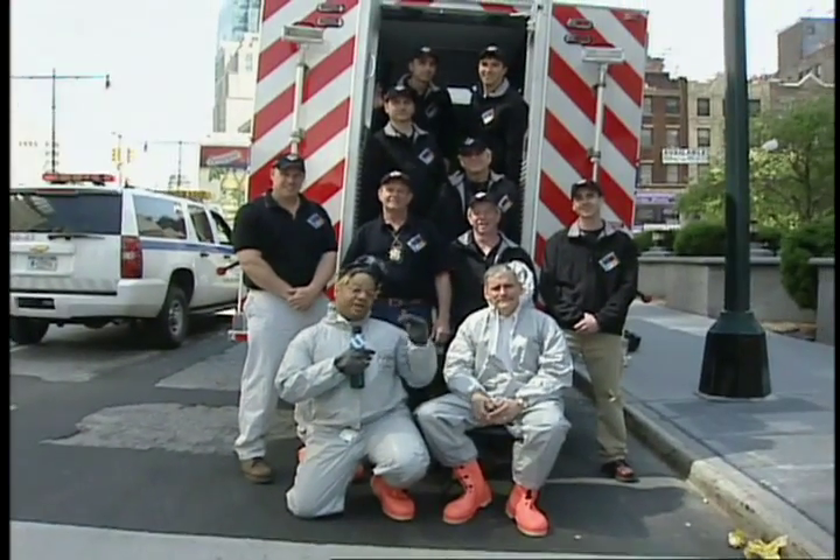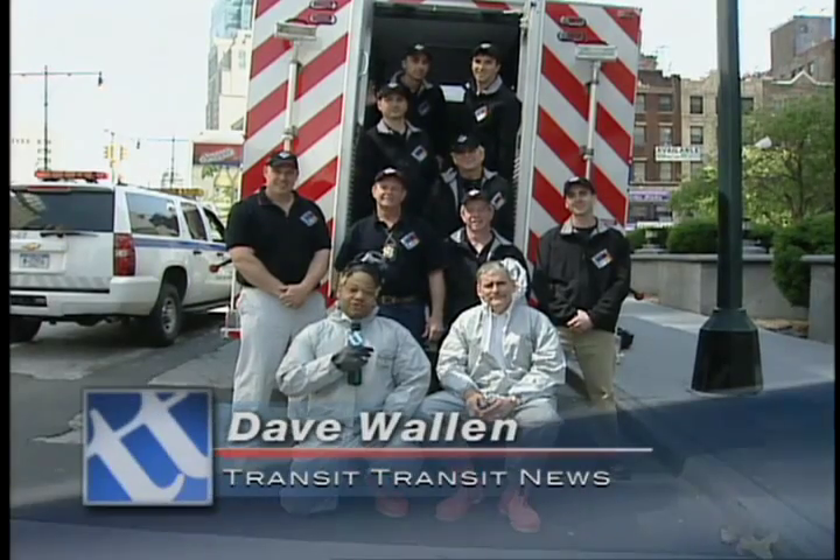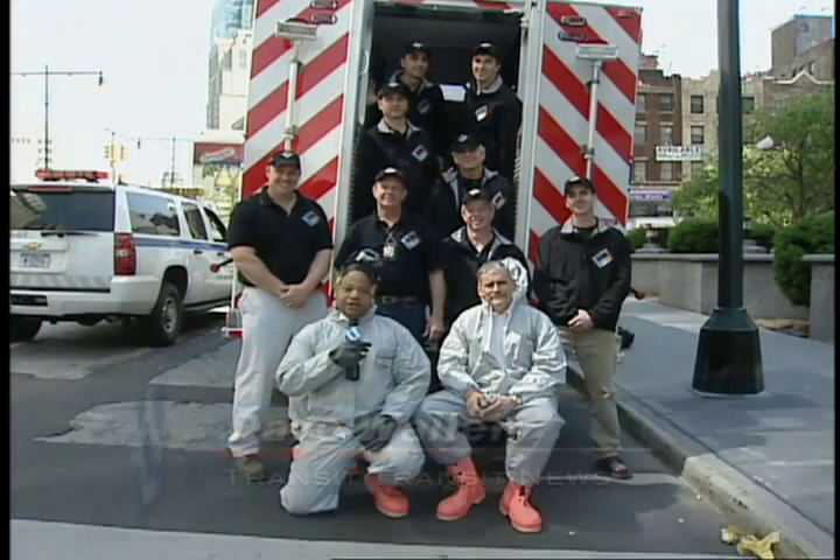But if an event were to happen, we're doing everything we possibly can to quickly assess, respond, and react. Whenever you see this HAZMAT emergency truck, you know that safety has arrived. I'm Dave Wallin reporting for Transit News.